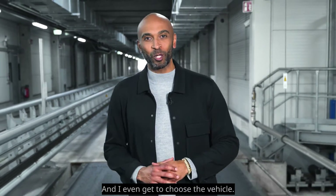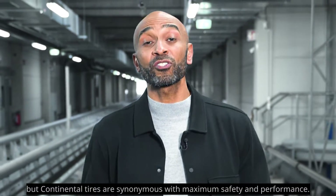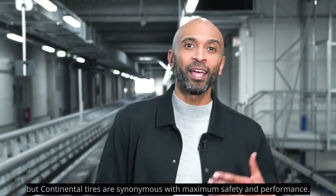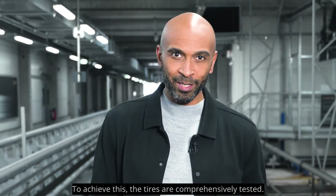And I even get to choose the vehicle. Continental tires are synonymous with maximum safety and performance. To achieve this, the tires are comprehensively tested.